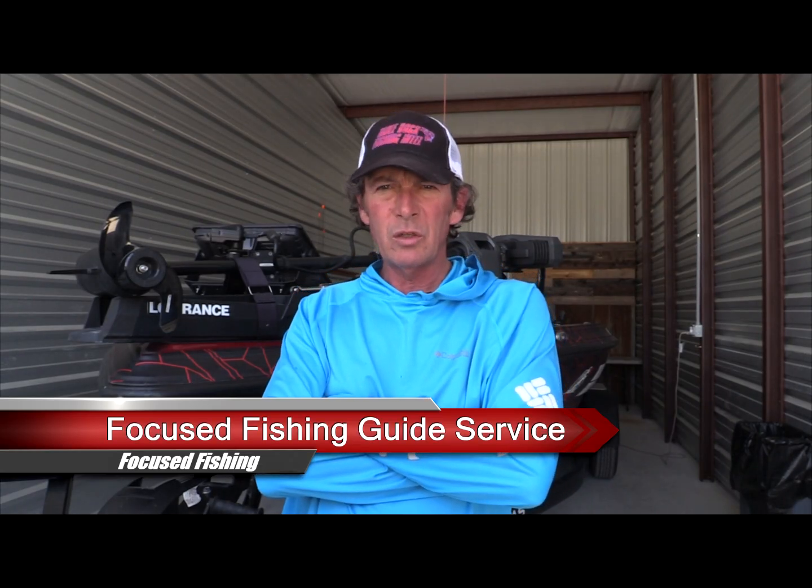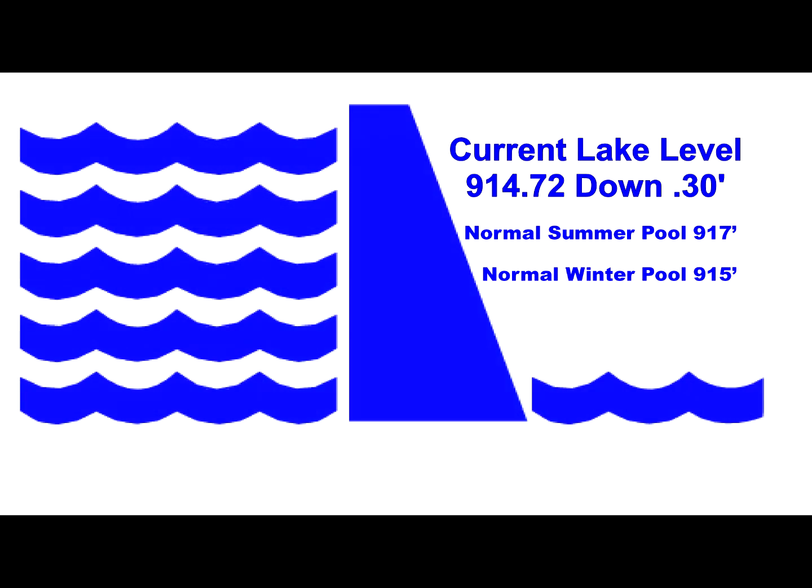What's up guys, Eric Prairie, Focus Fishing Guide Service, Table Rock Fishing Intel — got another fishing report video for you for Table Rock Lake. It is Tuesday, April 18th — happy tax day. As far as our lake level is concerned, we are at 914.72, which puts us 0.3 feet down. Corps has done a really good job of moving all the water through. Beaver is still high, Bull Shoals is still high, but they're dropping those as well.